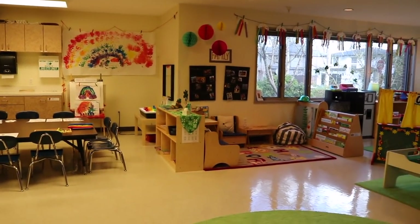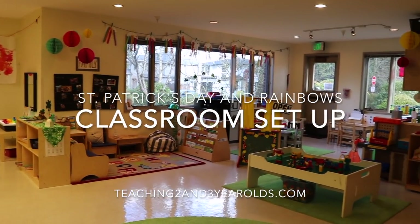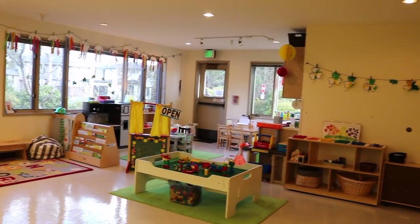Hey everyone, it's Cheryl from Teaching Two and Three Year Olds. Our theme for the month of March is rainbows, and for the first two weeks of March we will also be doing some St. Patrick's Day activities.